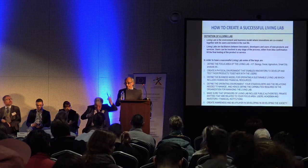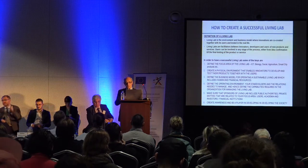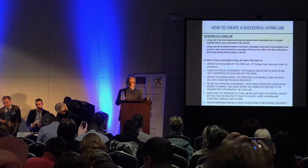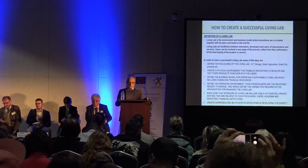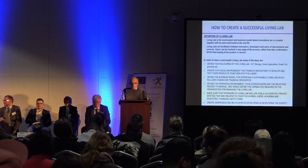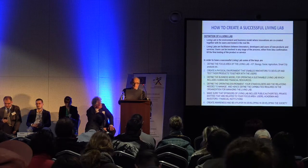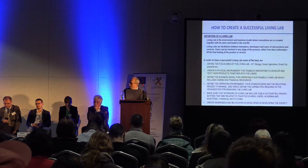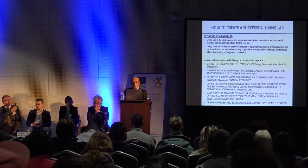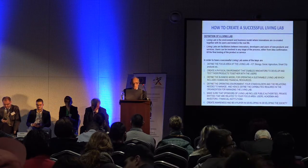I wanted to make a Horizon call from MIT University to Barcelona, from Barcelona to Brussels, but there is no time unfortunately. We set up this living lab by the founder in 2012. Let's go very quick because there is no time. In order to have a successful living lab, some of the keys are: definition of the focus area of the living lab.